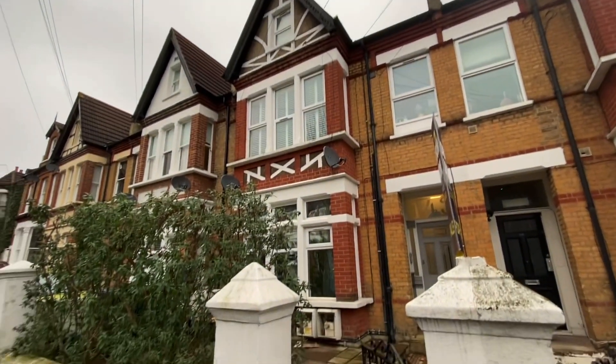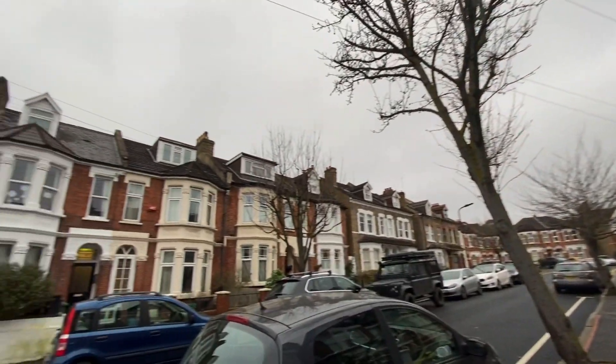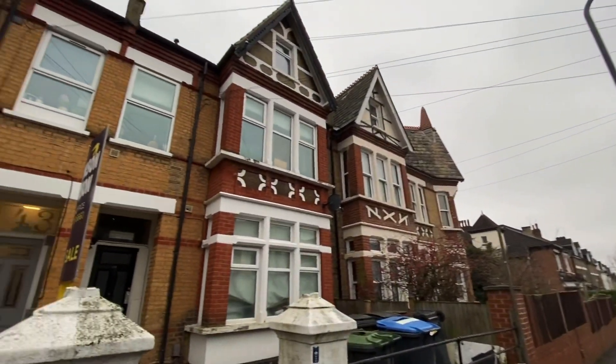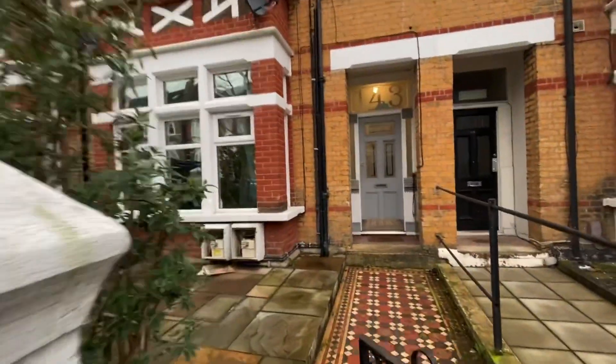So here we are just outside of the property. We are on a very quiet residential road with plenty of on-street parking available. And we can head into the property now.